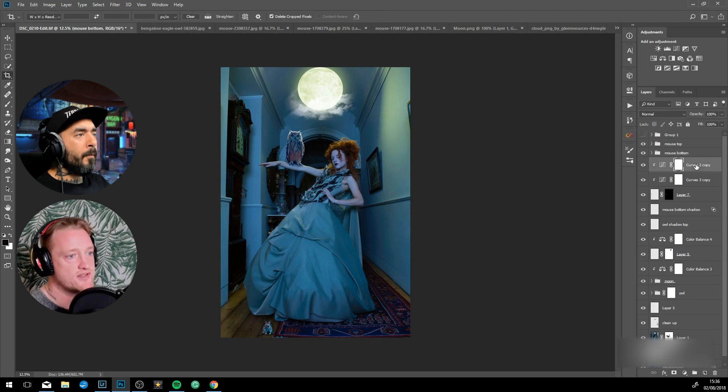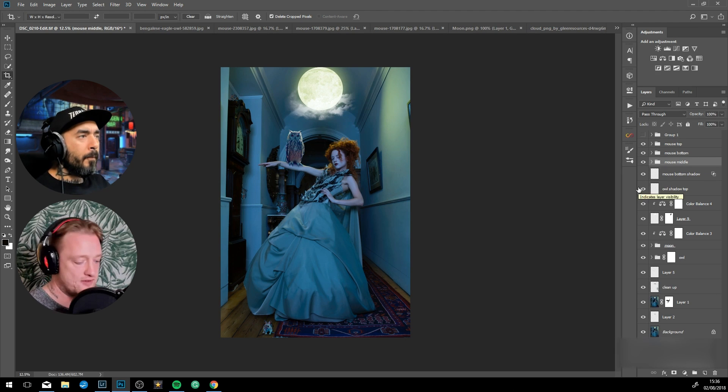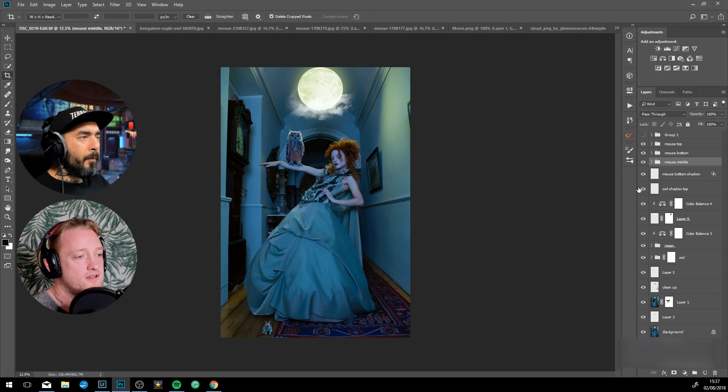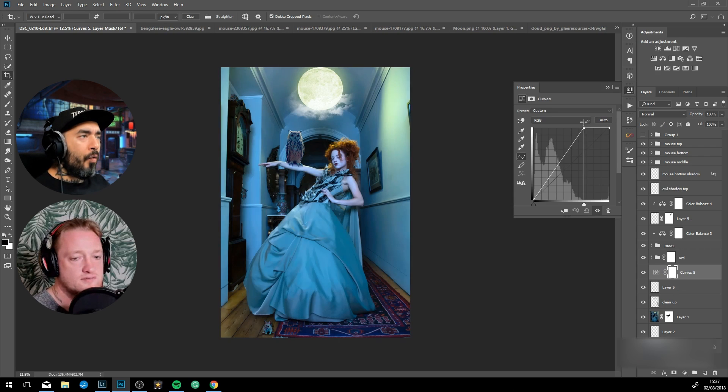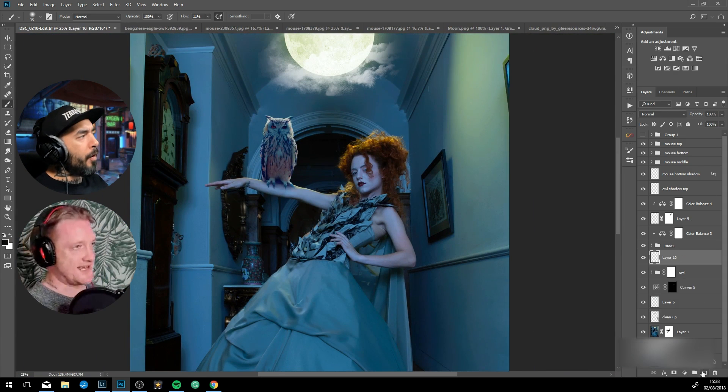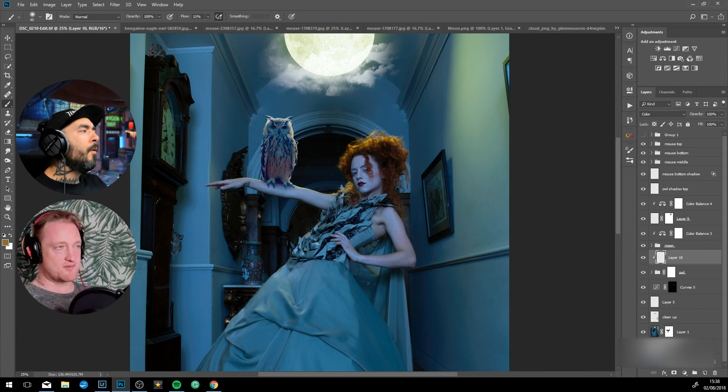Before you even get into Photoshop, you need to know what the concept is, what you're trying to say, how you're going to say it — and then you use Photoshop as a tool to bring that to life. What was the theme you were going for, or did you have any inspiration for this particular piece?